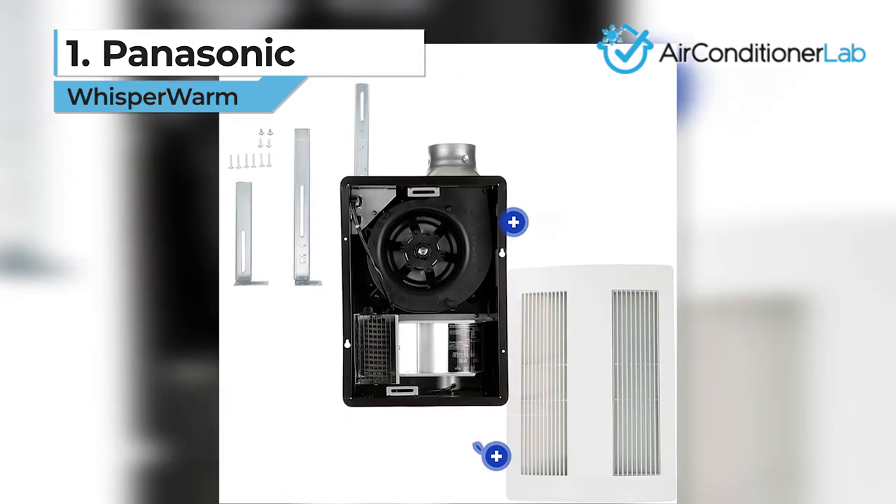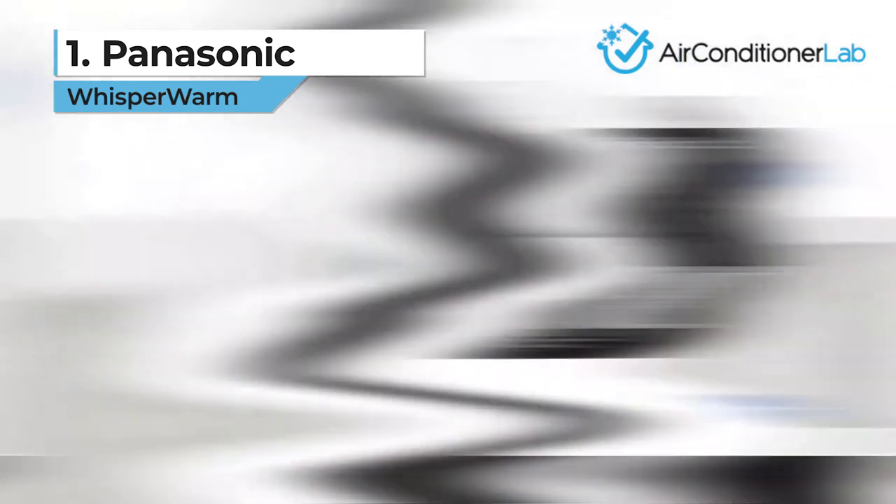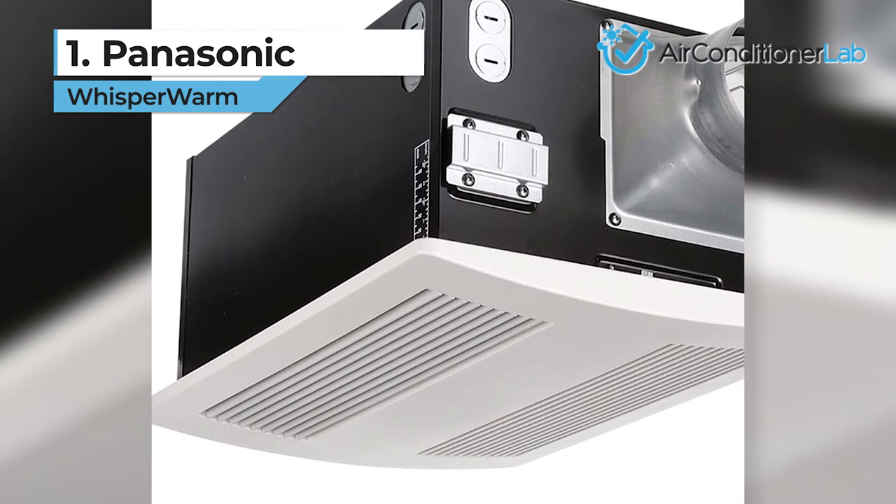You can also leave the heater on when you are done in the bathroom to help remove moisture and humidity. However, there isn't a timer function or remote, so you will need to remember to go back and turn it off.